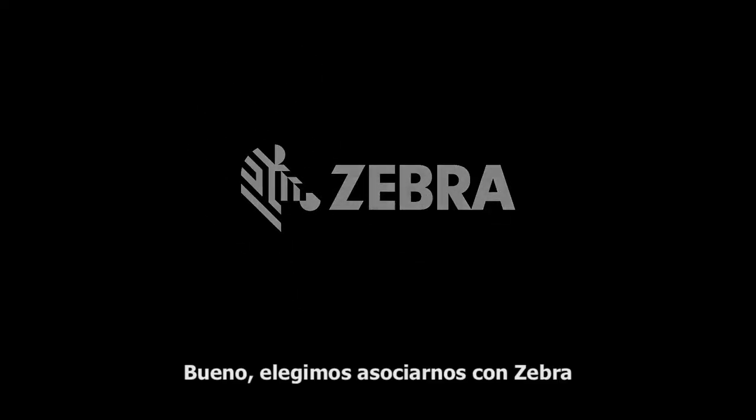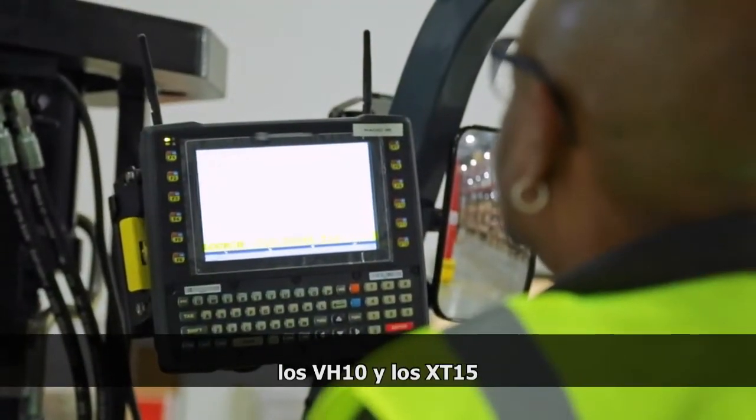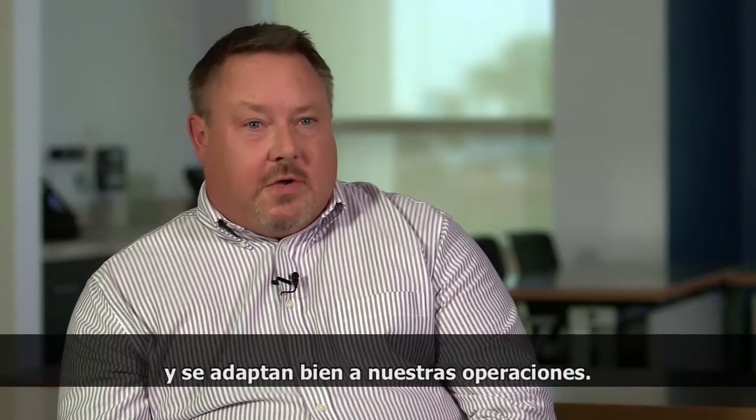We chose to partner with Zebra particularly for their equipment. The VH10s, the XT15s — they're very rugged and reliable devices and they suit our operations well.